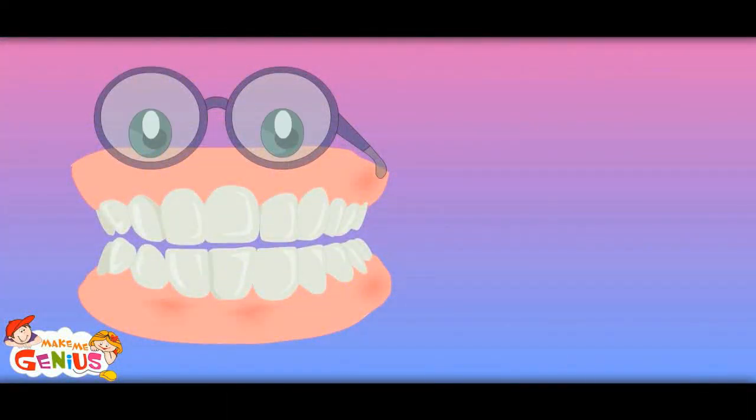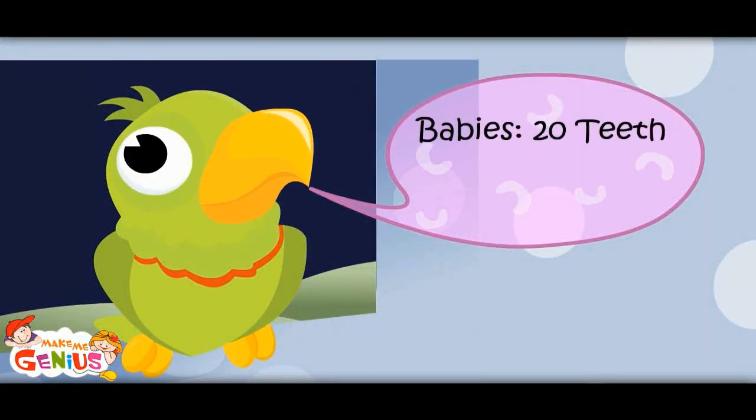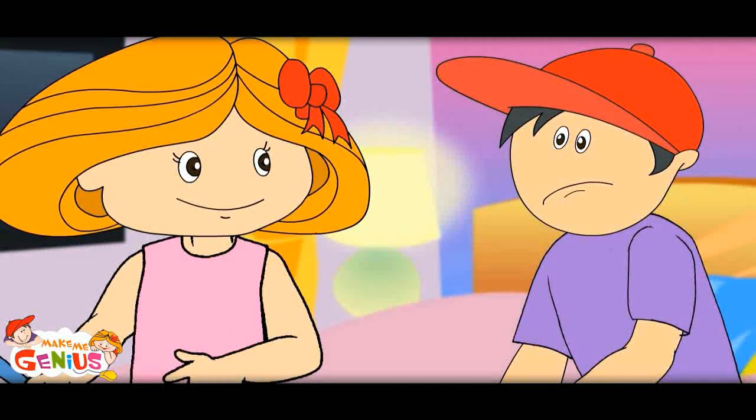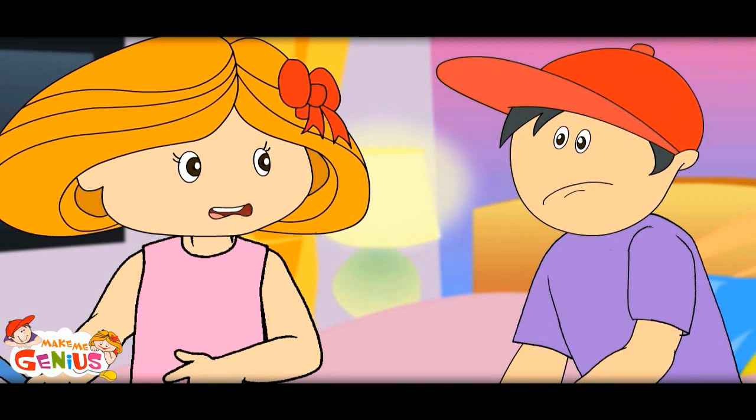See, when you grow up, you will have 32 teeth. Babies have 20 teeth, adults have 32 teeth. When you are a kid, you have 20 teeth only. These are called baby teeth or milk teeth.